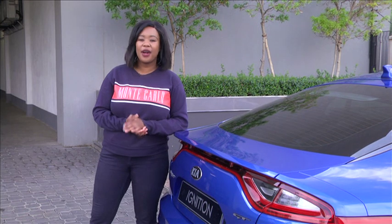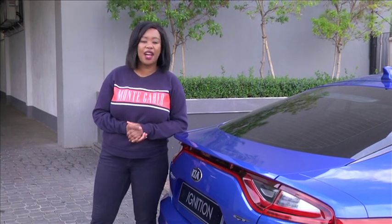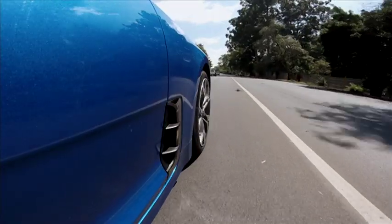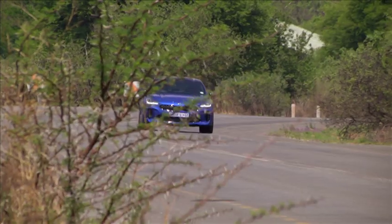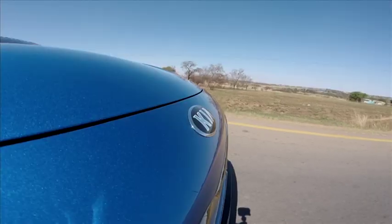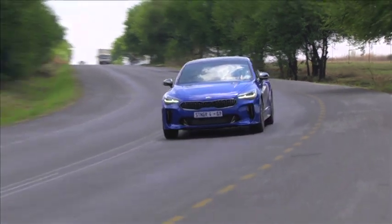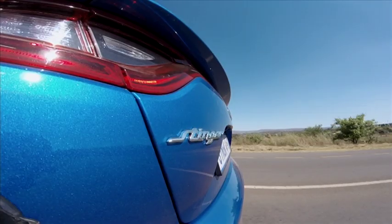So how does the Stinger compare to such revered company, and what sets it apart? Well, to find out, it's time to leave the city and head to this Kia's natural habitat. Elsewhere in the world the Stinger is available with four-cylinder petrol and diesel engines, but South Africa will only get the twin-turbo V6, and that's because here the car is branded as a limited-run halo model.